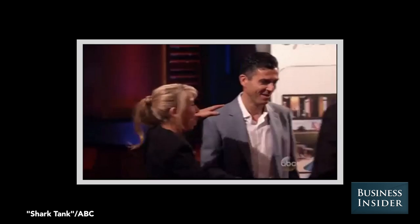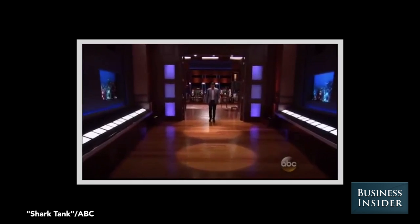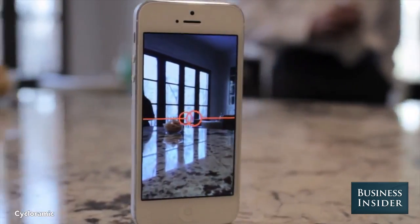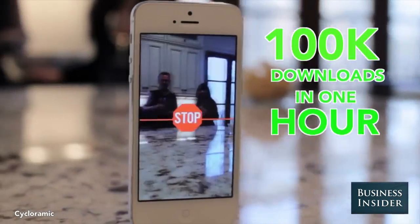With Cycloramic you're gonna be able to truly capture the whole picture. The app gained popularity after being featured on an episode of Shark Tank on ABC. You got a deal. It spawned a bidding war that ended with a $500,000 investment by Mark Cuban. An hour after the show aired the app had been downloaded 100,000 times.